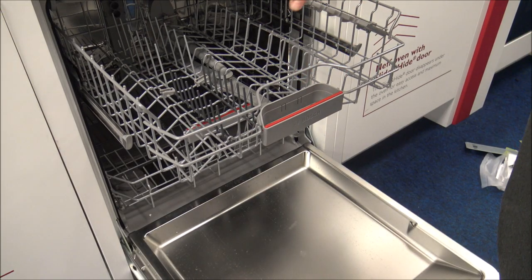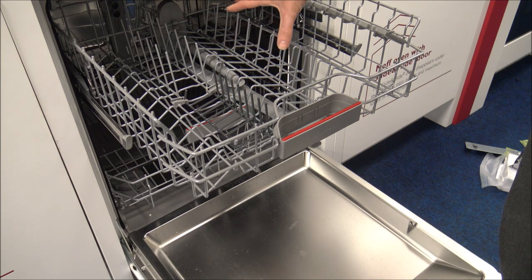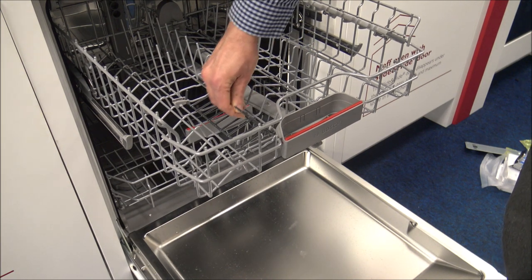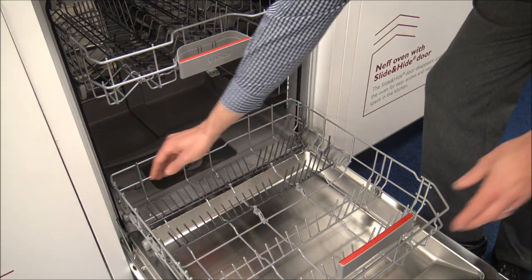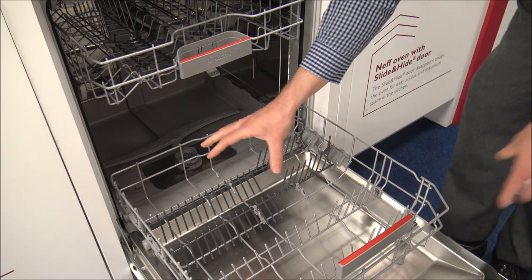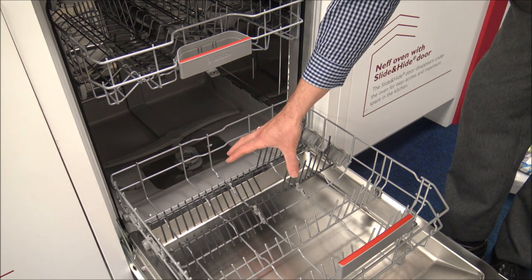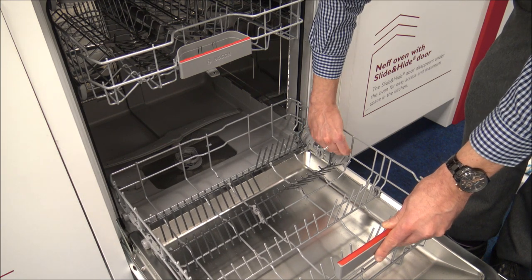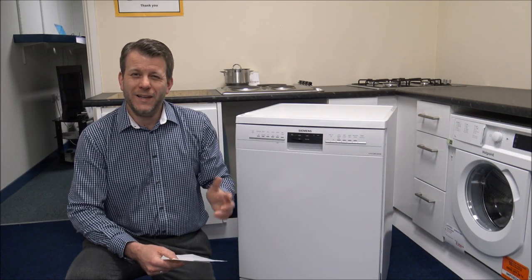Also look out for foldable tines inside the basket. On Neff or Bosch dishwashers, light grey tines are fixed but dark grey ones can be folded down. At the bottom, if all the tines are dark grey you can fold them all flat — great for large saucepans as items sit lower with a flat surface, which can improve washing performance significantly.